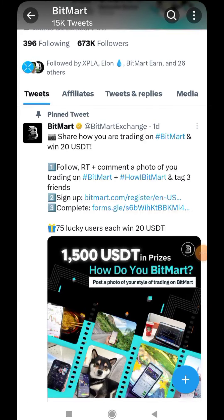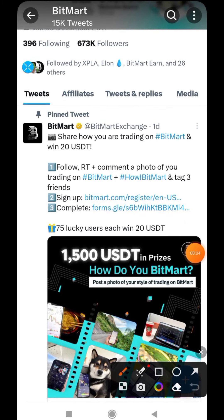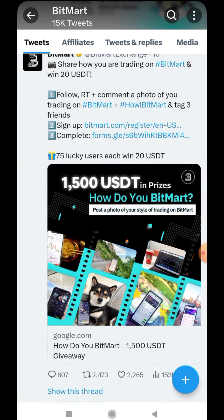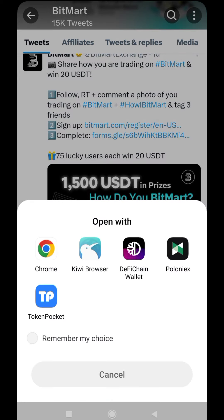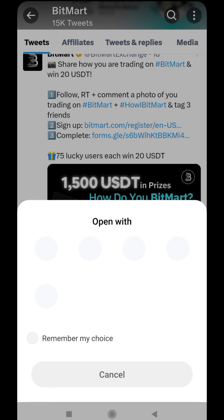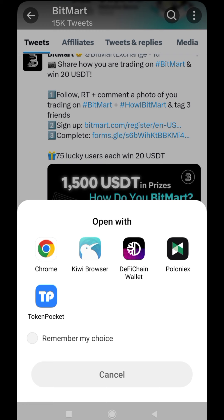As you can see on their Twitter handle, they said 1,500 USD in prizes. To do that, you just need to put your trading on the BitMart Exchange and show it. You will have a form to fill up — here you can get 20 USDT for filling up this form, and if you complete all the steps as asked you will be getting 20, 20, 20 each — that's for Twitter, Instagram, and also the Discord channel.